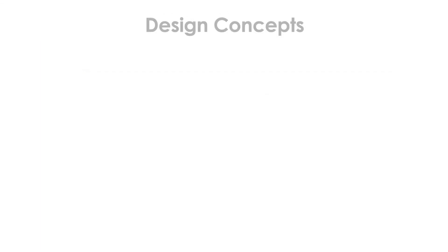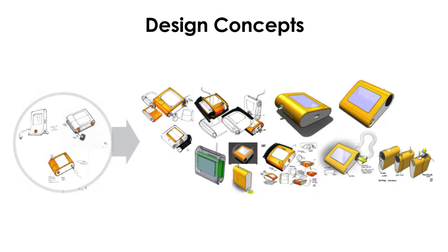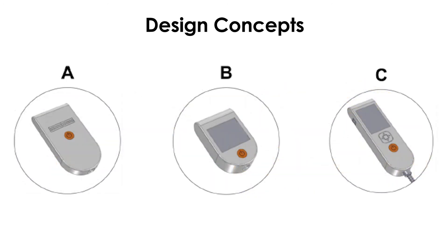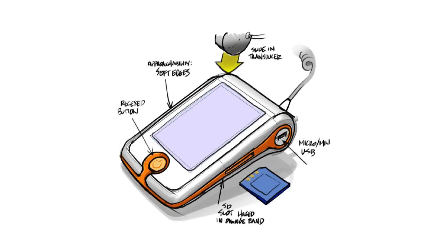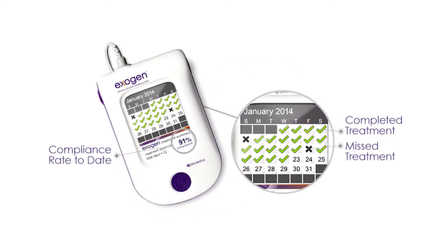A range of concepts were developed and tested through patient and physician interviews. The concepts were kept deliberately simple so the participants would focus on the idea being presented rather than the aesthetics of the design. Ultimately, the final design included a compliance calendar that gives the patient direct feedback on their compliance each time they switch on and use the device.